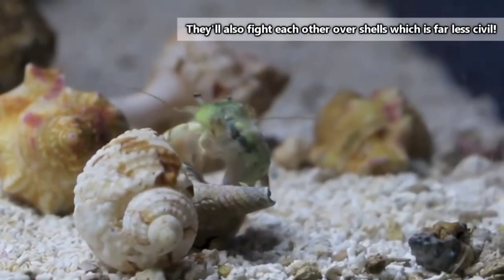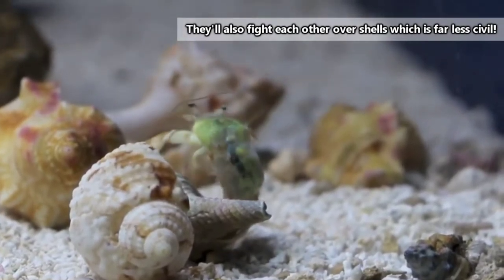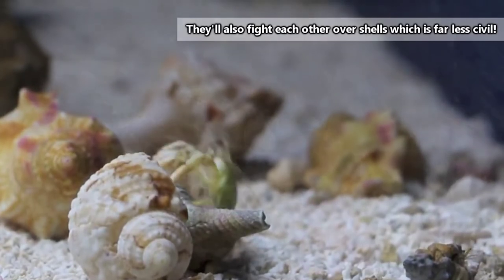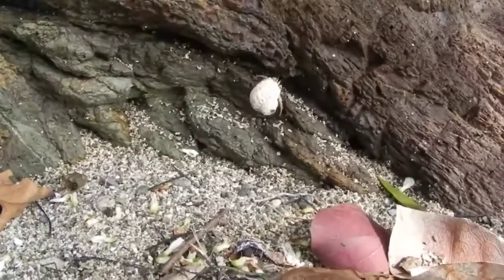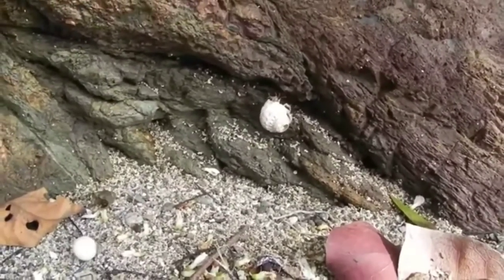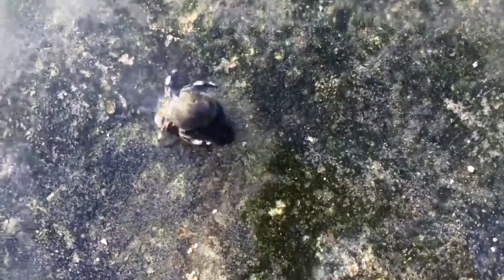Often there aren't many empty gastropod shells just lying around, so hermit crabs will actually trade with one another to help ensure they get the sizes they need. The shells in land-dwelling hermit crabs are also used to retain water as they traverse beaches. Though they've adopted a terrestrial lifestyle, these hermit crabs still require moisture on their gills to stay alive, so they just carry their water with them.